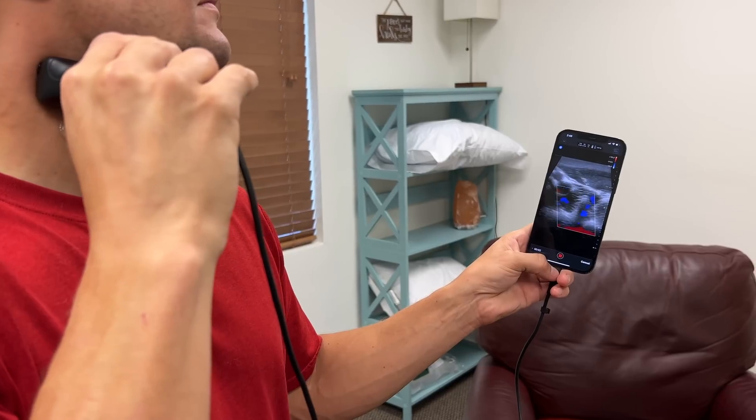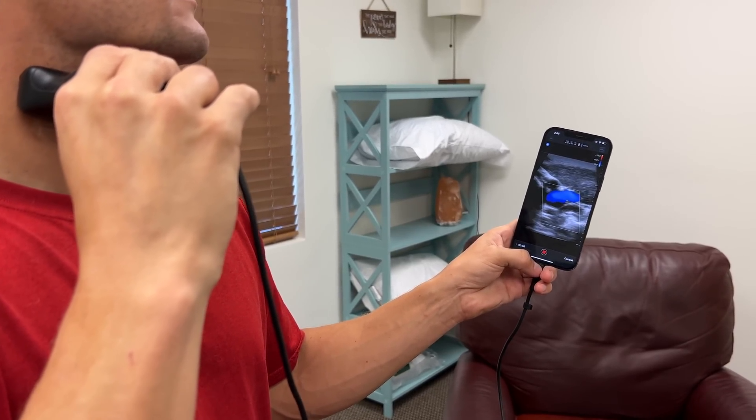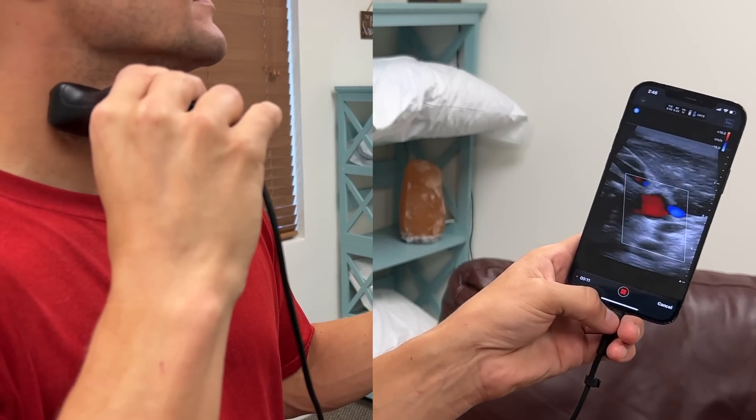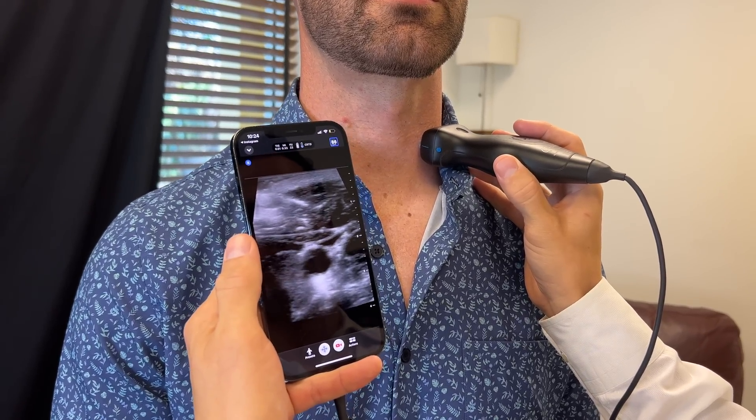In our practice, we measure the internal jugular vein from C1 bilaterally all the way down under the clavicle until it becomes a subclavian vein. We often find in individuals that the internal jugular vein is only getting completely blocked in one area — maybe up near C1, in the middle of the neck, or right before it passes under the clavicle.